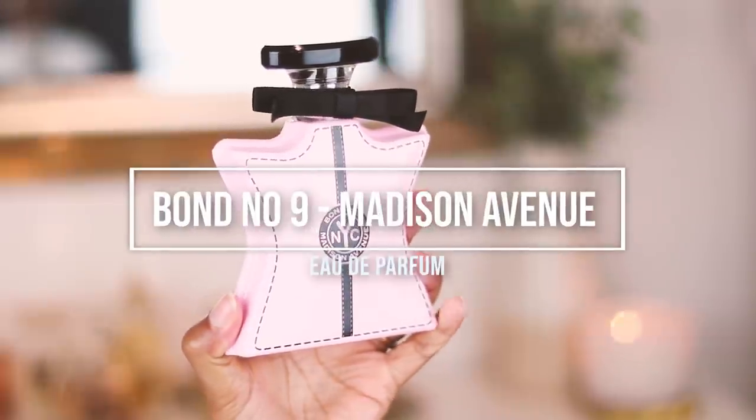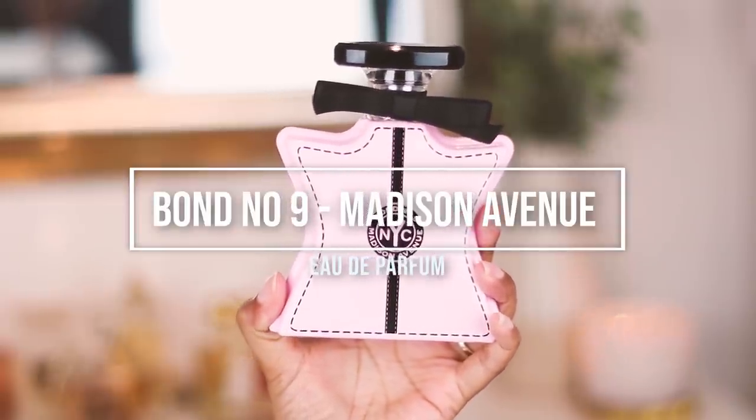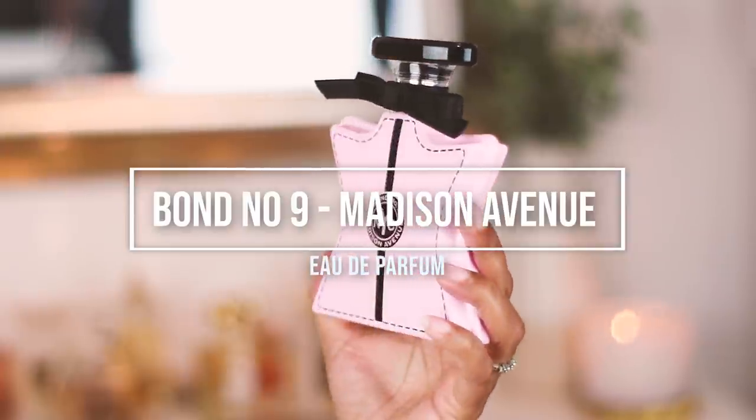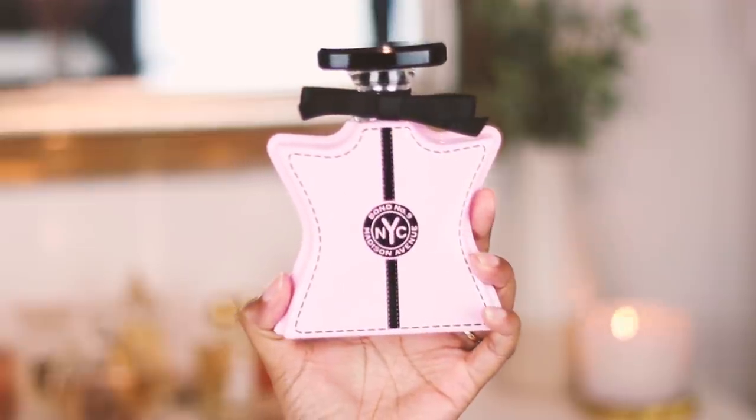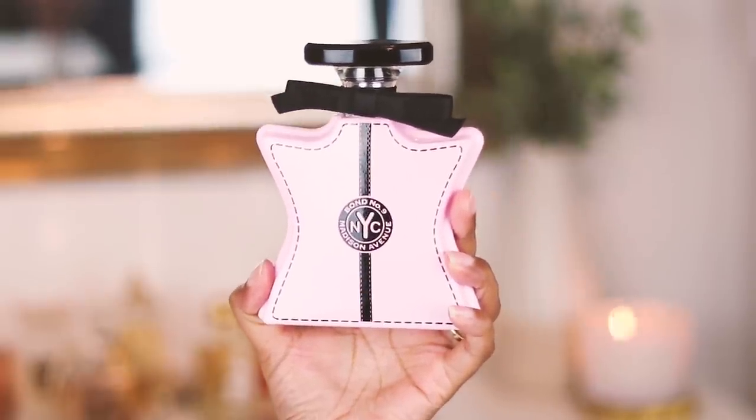The next fragrance I added is a high-priced niche brand — this is my first from Bond No. 9: Madison Avenue. The packaging is very out there and bold; it grabs your attention fast. It's not something I'm blown away by but it is unique and catchy. I got this through a trade, which was an amazing deal because I didn't have to pay the high price point.